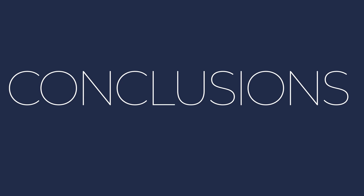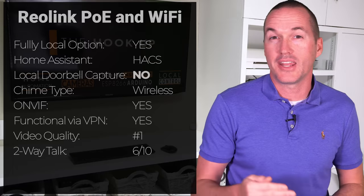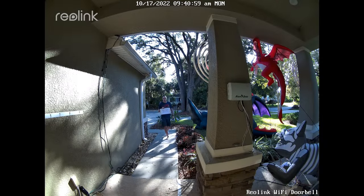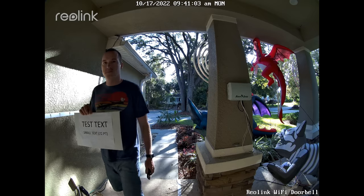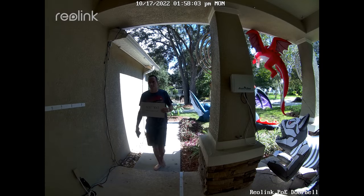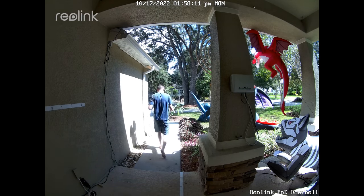After testing all their functions, assuming that the Reolink Home Assistant integration gets updated to include doorbell presses, the Reolink doorbell seems like an obvious pick. It's not only the least expensive, but it also has the best video quality by a significant margin, it works in Blue Iris with both a mainstream and a substream, it's ONVIF compatible, and it can connect locally via the Reolink app even using a VPN. I didn't see any difference in video quality or functionality between the PoE and WiFi versions, so unless having a wired ethernet connection is extremely important to you, the PoE connection may not be worth the hassle of running an ethernet cable to your doorbell location.